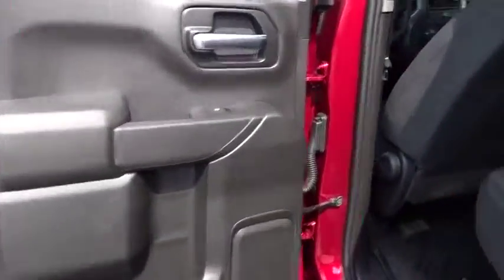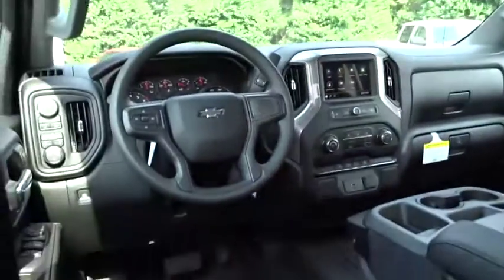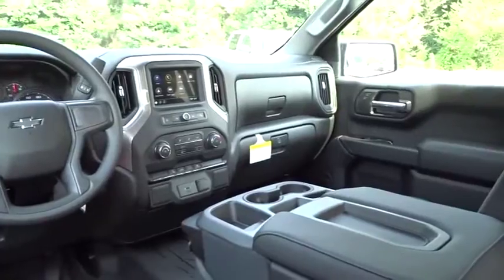Floor mats, cruise control, four-wheel drive, AM-FM stereo radio, power door locks, passenger airbag, power windows.